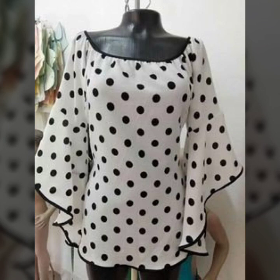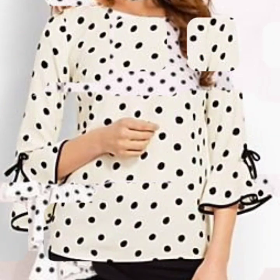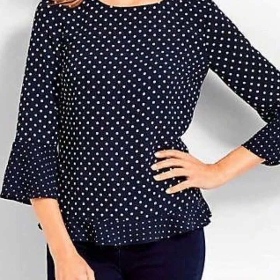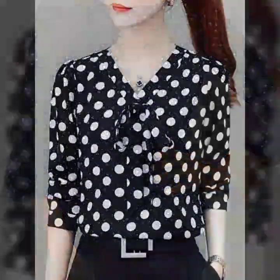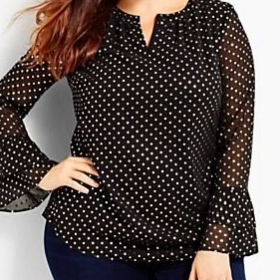If you are loving these beautiful blouse designs, please do like my video and subscribe to my channel if you have not subscribed yet. If you have already subscribed, please also click the bell icon so you will get notifications of all my videos and never miss any collection on my channel.